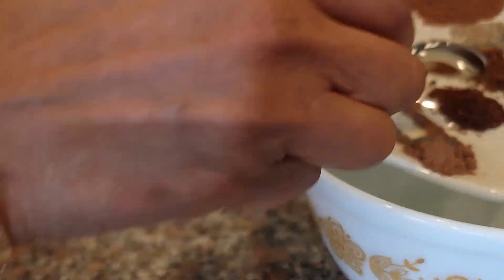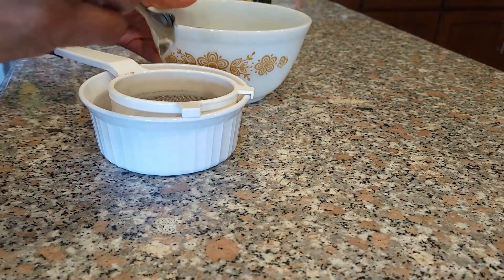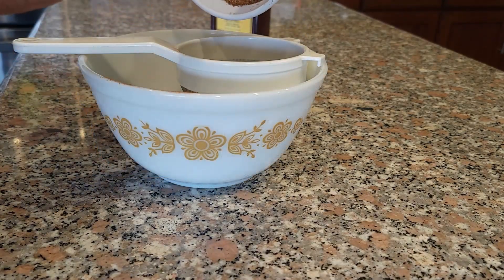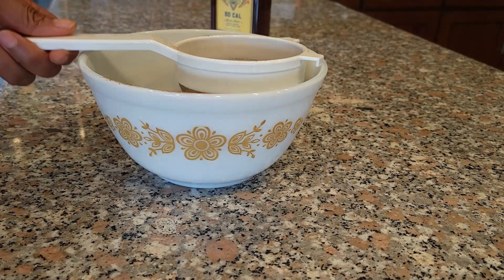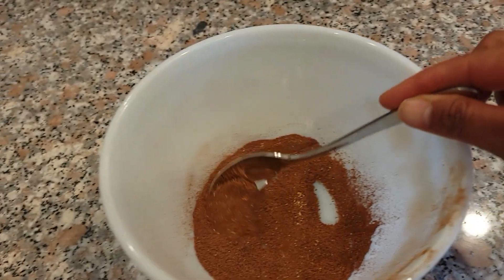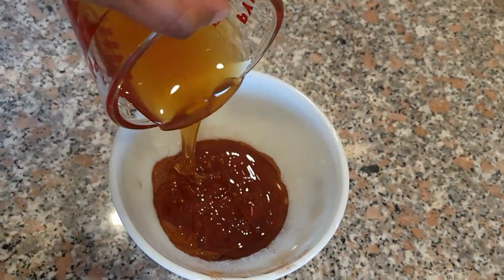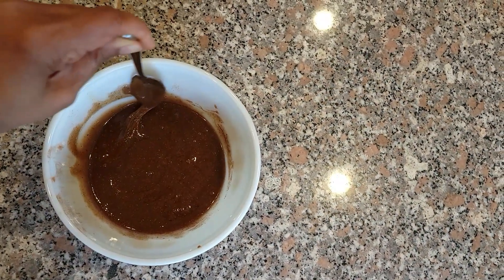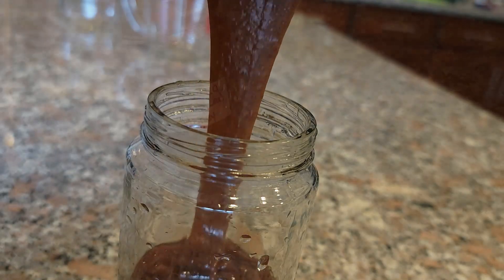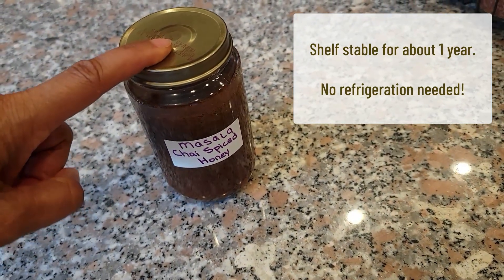I mix all of the dry ingredients together, and then I like to sift the ingredients to make sure the powder is really fine. I sifted mine twice because I powdered many of my ingredients from whole spices, which left some larger particles. Then I added my honey and stirred. And that's it — pour it into a jar and label. It is shelf-stable, without refrigeration, and it's good for about a year. But if you're anything like me, it's not going to last nearly that long.